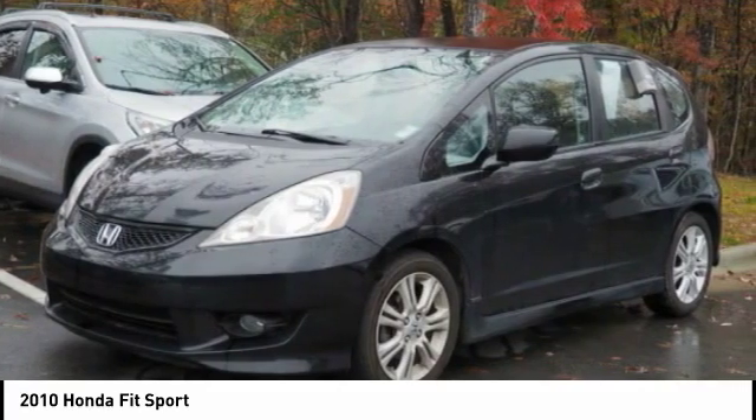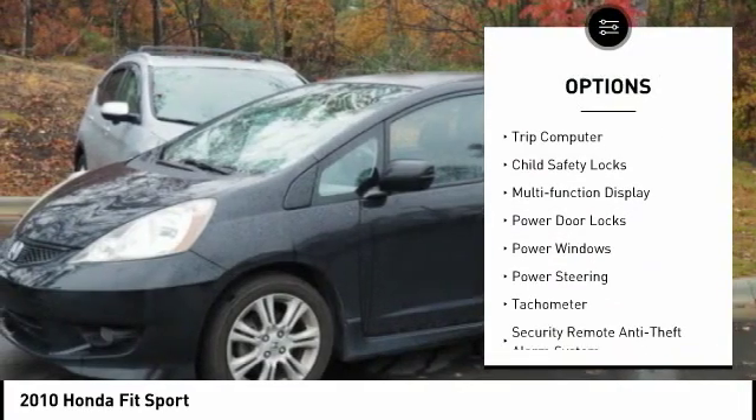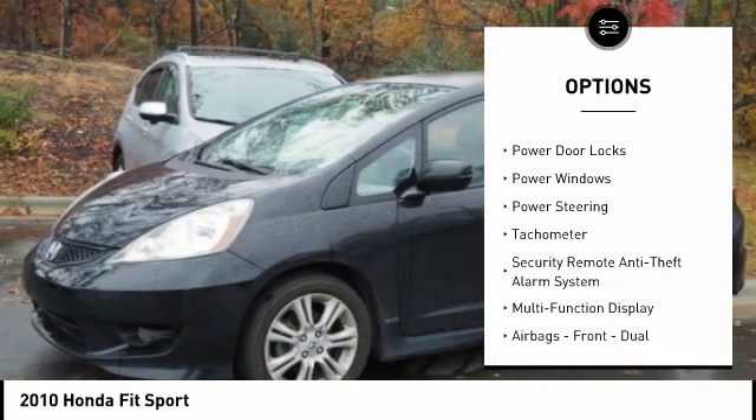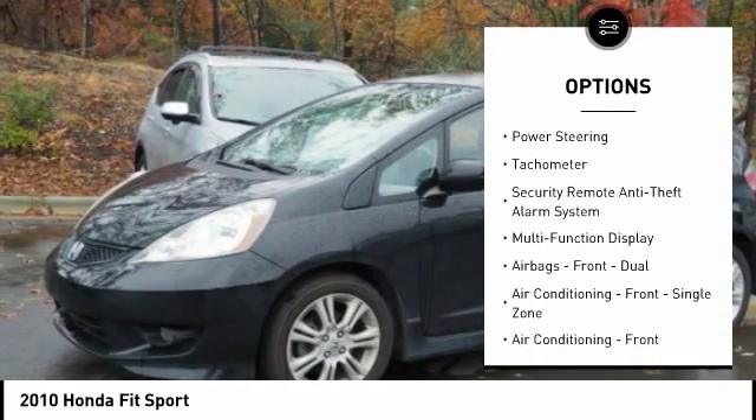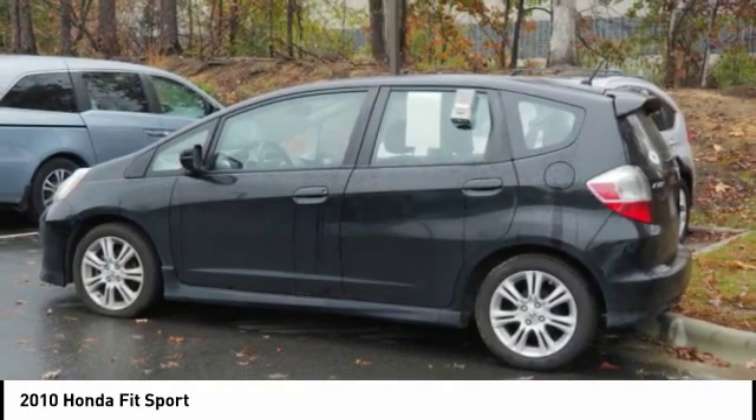Here are some of this vehicle's great options: daytime running lights, fog lights, cruise control, trip computer, child safety locks, multi-function display, power door locks, power windows, power steering, tachometer.